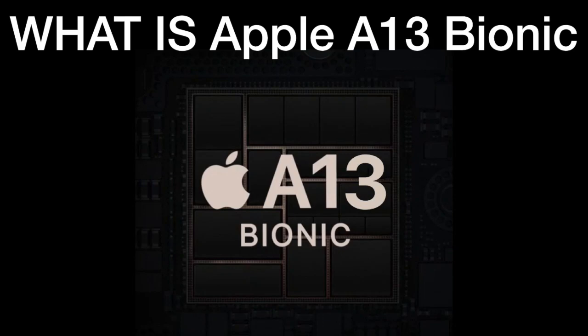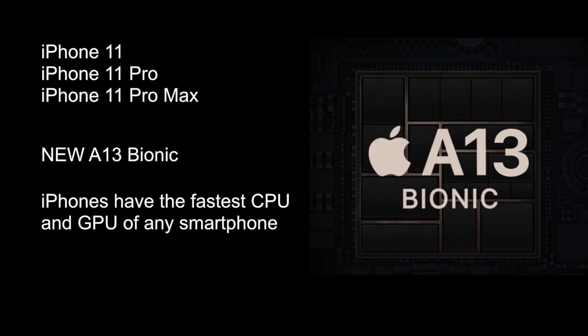Hello guys, welcome to another video of 'What Is.' In this video we are going to discuss the A13 Bionic chip from Apple. So what is A13 Bionic?